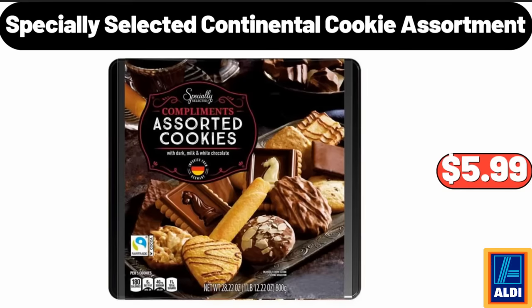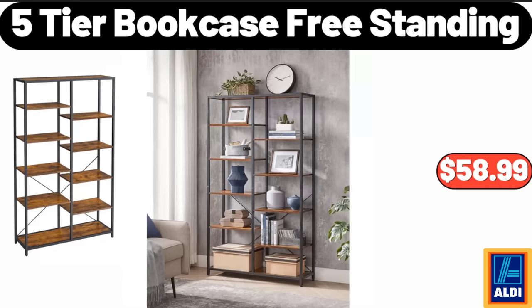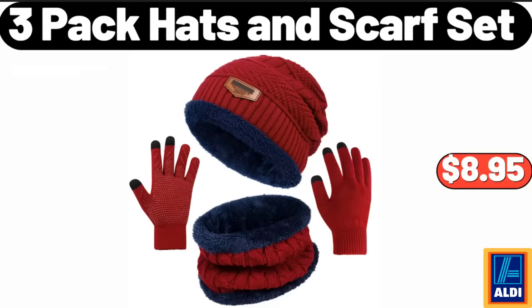Specially Selected Continental Cookie Assortment, $5.99. 5 Tier Bookcase Freestanding, $58.99. 3 Pack Hats and Scarf Set, $8.95.